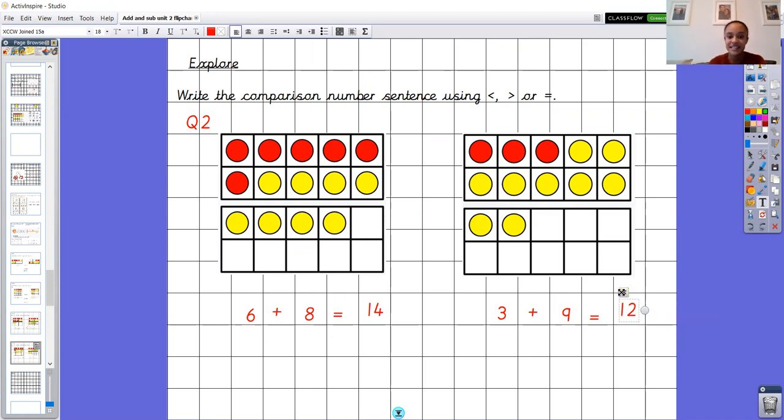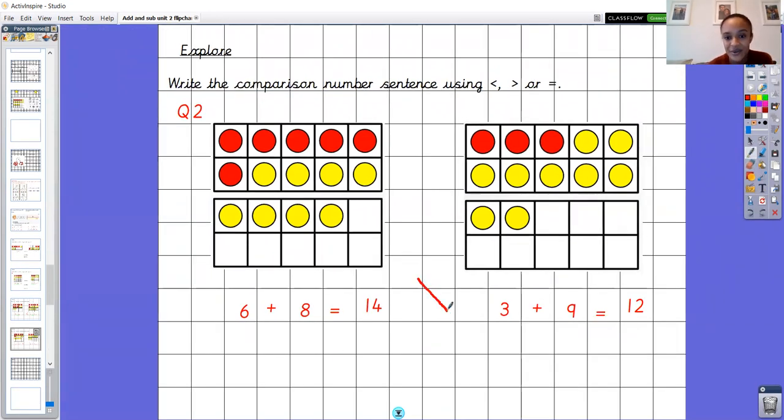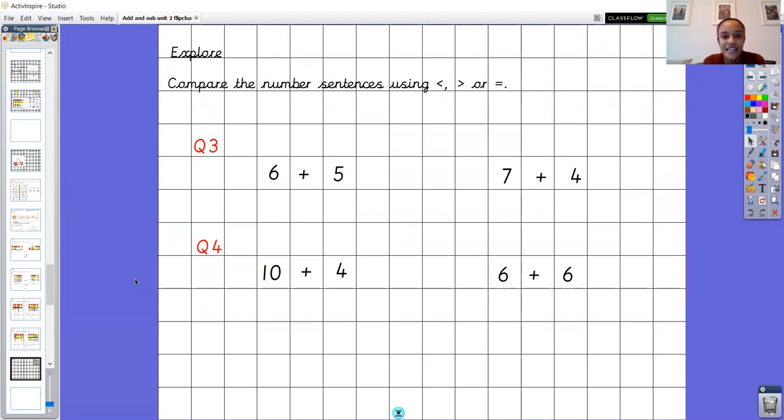I need to think about including my symbols — remember, the biggest part of the symbol goes towards the biggest number. The biggest number is 14, so the symbol is going that way — this is the more than symbol. Reading my number sentence: six add eight is more than three add nine. Say it with me — six add eight is more than three add nine. Fantastic, well done Year 1.